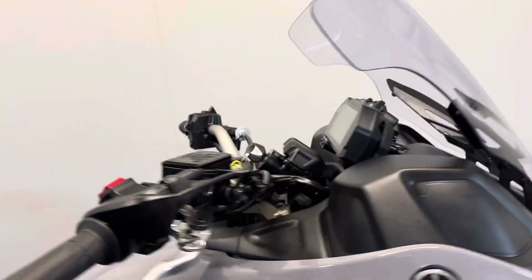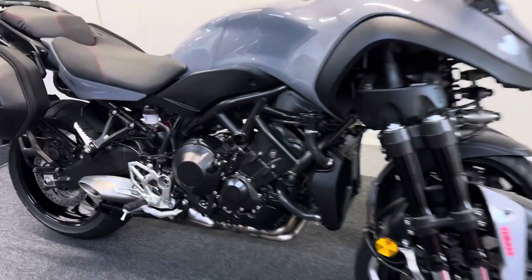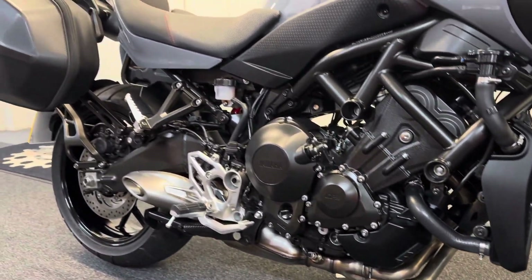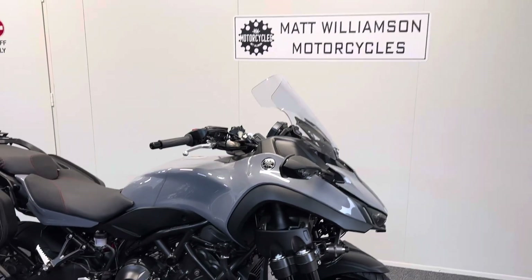Part exchange is welcome. We offer financing and PCP deals along with nationwide delivery. We always recommend you give us a quick call before coming to view your desired bike, just to make sure that it's still with us. If you require any more information at all, please do feel free to get in touch.